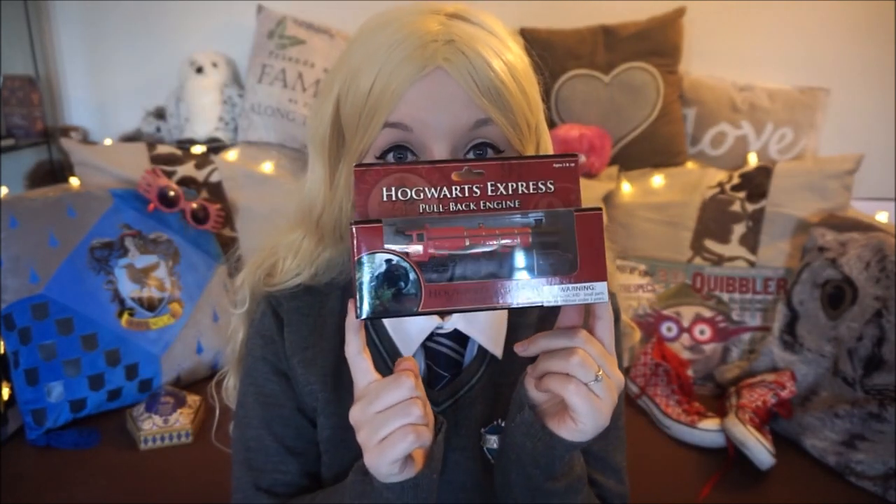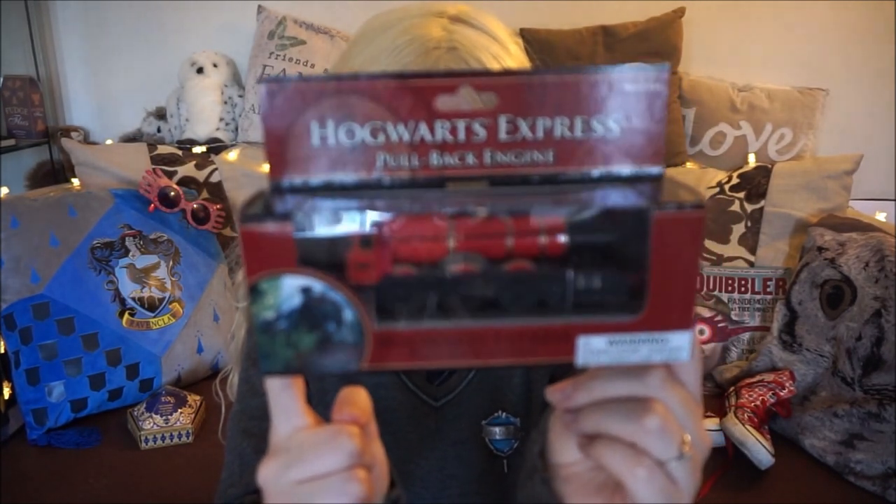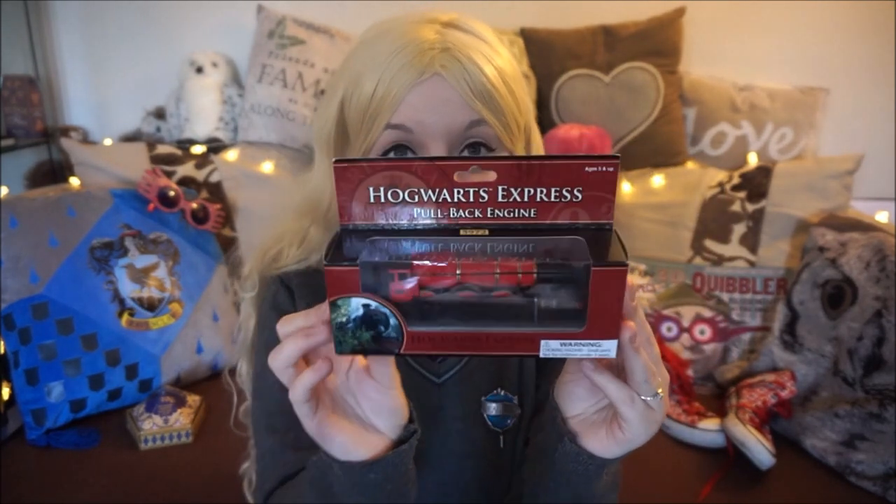Another thing I brought was this little Hogwarts Express pullback train. It was $12.95 and I really like it. I wanted to get the Ford Anglia as well but it was covered in dirt and kind of like emphasised after the Whomping Willow had had its way with it, and I didn't like that. My next purchase was one of my last-minute purchases, actually bought at Orlando International Airport in the Universal store, and it's turned out to be one of my favourite purchases of the whole trip.